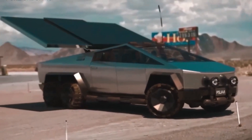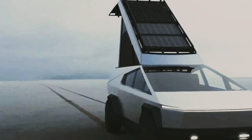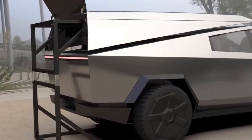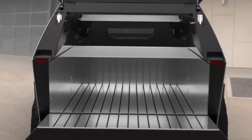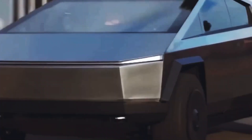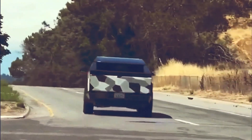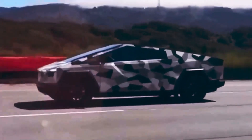The 600 horsepower AWD Cybertruck will reportedly reach 60 mph in 3.9 seconds and reach a maximum speed of 112 mph. For those looking for the most powerful performance, the Cyber Beast comes with three motors producing an aggregate of 845 horsepower. Tesla claims that it can accelerate from 0 to 60 mph in just 2.6 seconds, with a maximum speed of 130 miles per hour.